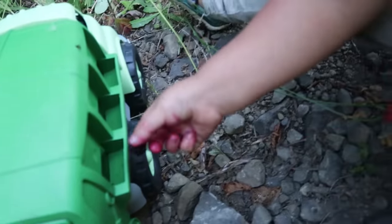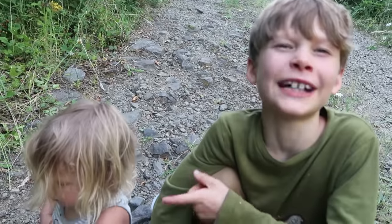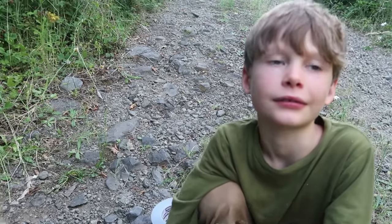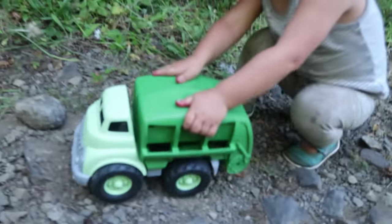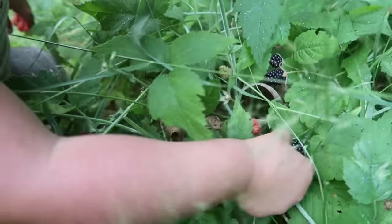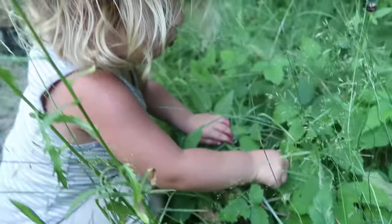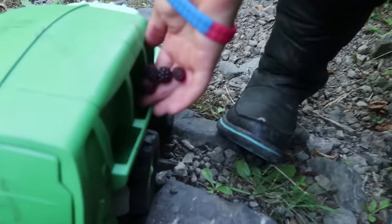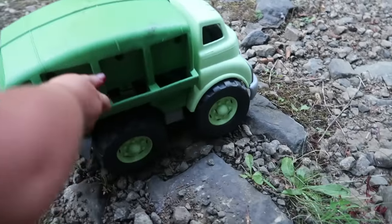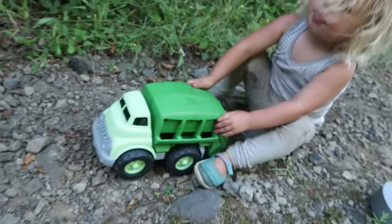River is loading up her recycling truck with berries. Are you guys ready to pick a bunch of berries? Let's go down to the raspberries — we'll see some raspberries as well. Let's hit the road and get some berries. River found some blackberries here — look at those big juicy blackberries! That'll be perfect. Let's load them into the recycling truck. Perfect, let's keep moving.